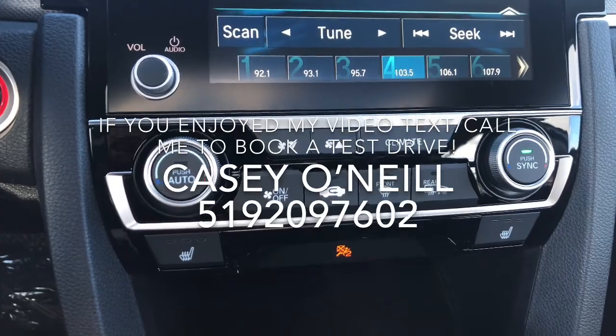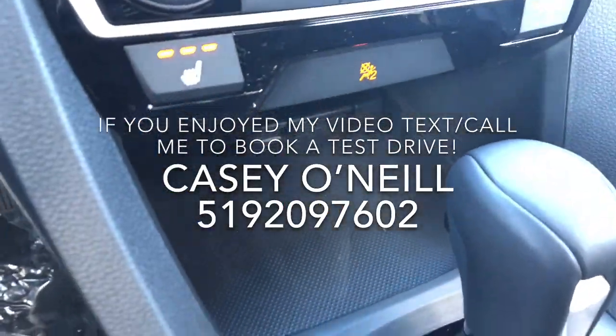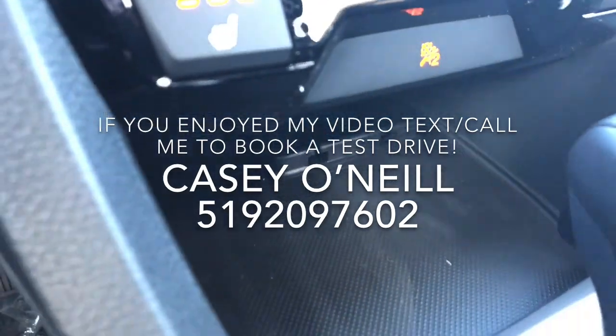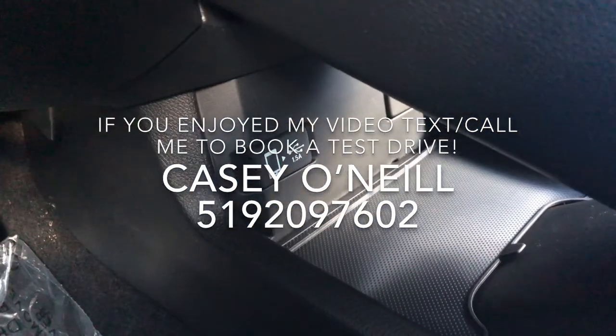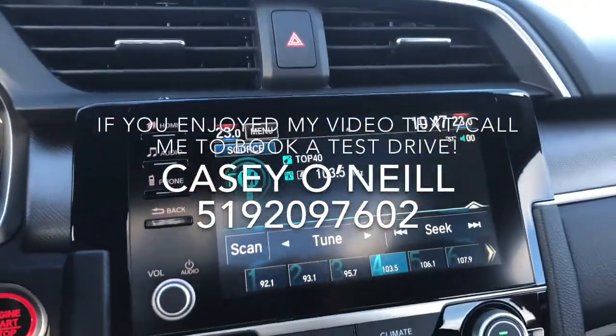You've got climate controls — it's dual, so you can do different temperatures for driver and passenger, as well as heated seats for both with three options for heat. There's a nice storage area for your phone with pass-throughs for wires, and there are USBs back here to charge. The one on the left does have Apple CarPlay and Android Auto capabilities.